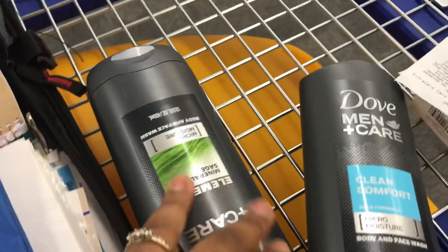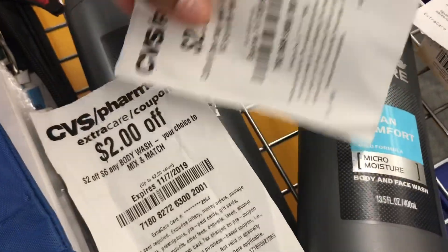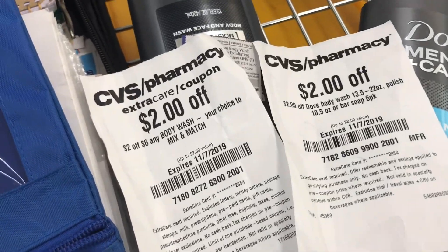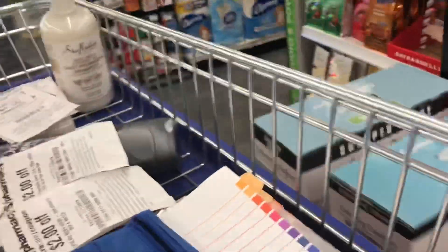The coupons I'm using for the Dove deal are the buy one get one free from the 11/3 Retail Me Not Unilever insert, and then the $2 off six body wash CRT. I was going to use the $2 off Dove CRT as well but it would not attach.